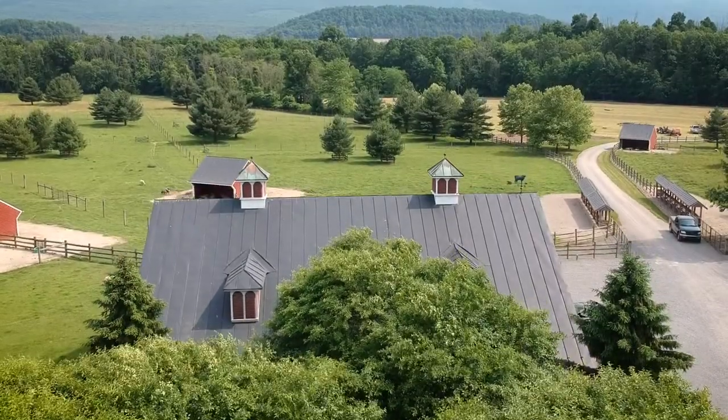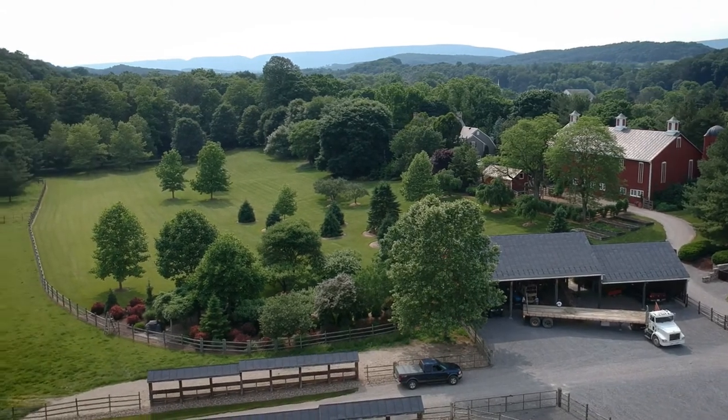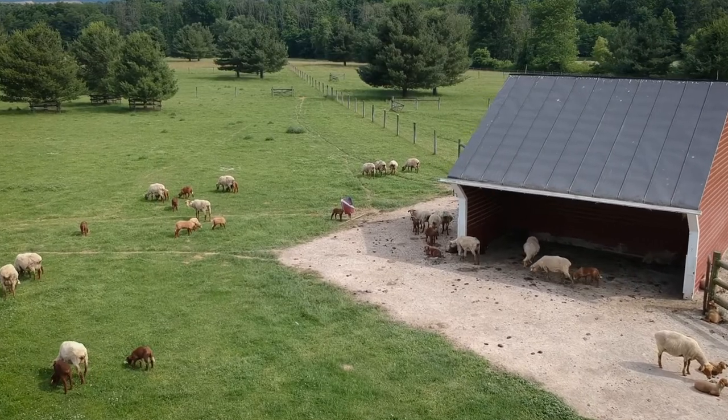My name is Gary Sojka. I was formerly the president of Bucknell University, but currently my wife Sandy and I are living at Bend in the Creek Farm, which is a livestock breeds conservancy operation. We specialize in Tunis sheep, a historic breed of sheep.